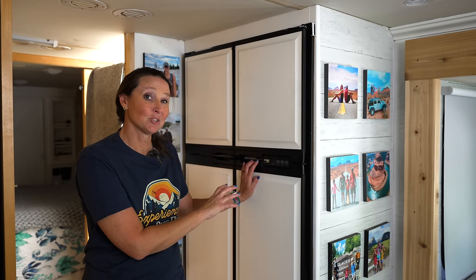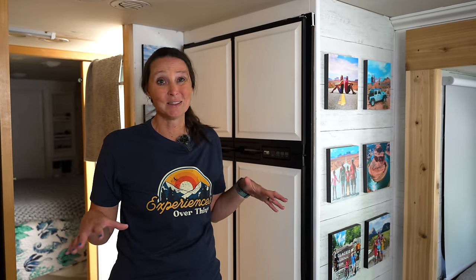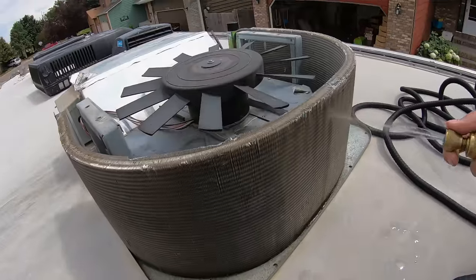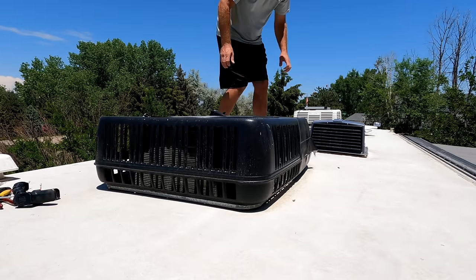ACs are another area where people struggle with the unit not working properly or not keeping cool. When it comes to AC, maintenance is key. If you're having a problem, jump up on the roof and inspect it — check for dirty coils, dirt and debris buildup, and drain tubes that can get clogged and cause water to spill through your RV. Getting up on the roof from time to time to clean and inspect everything will help you avoid having issues.